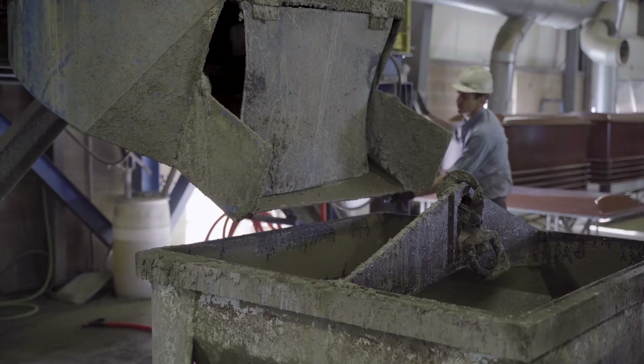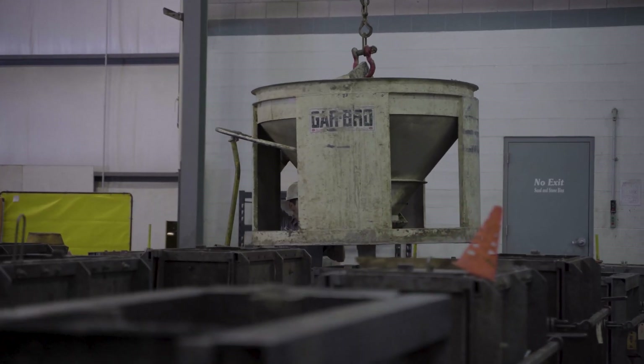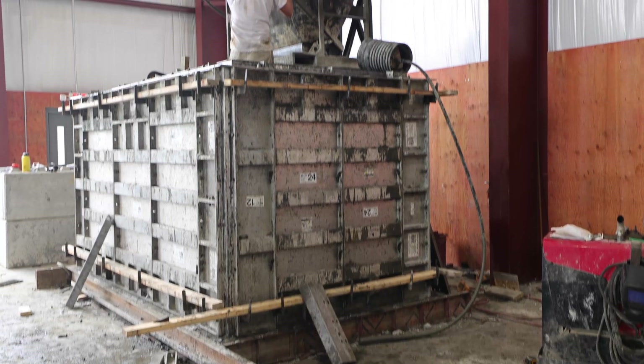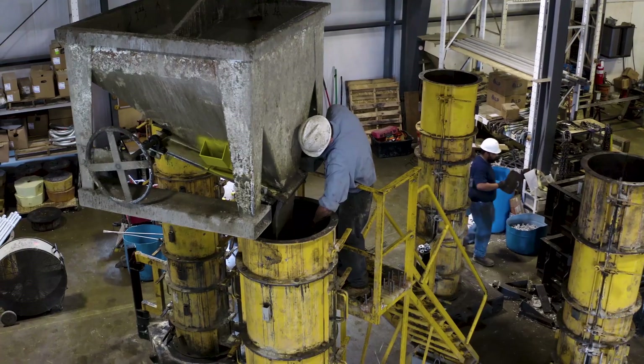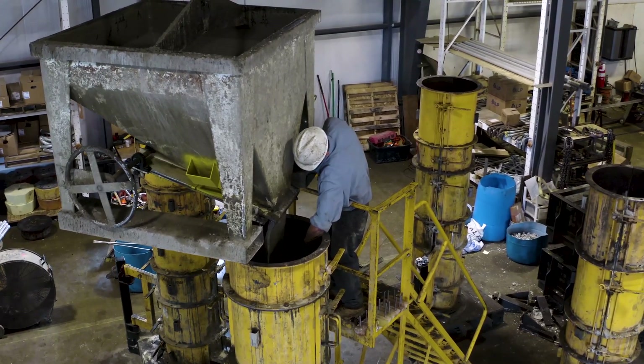As you see these concrete buckets going around the shop on the cranes, we batch, put it into the bucket, and then we move the bucket by crane and forklift to the appropriate section of the building where they pick it up. The pole base form is a taller form, so we really need a lot of crane height — to get the bucket up near a good 16 to 18 feet in most cases.